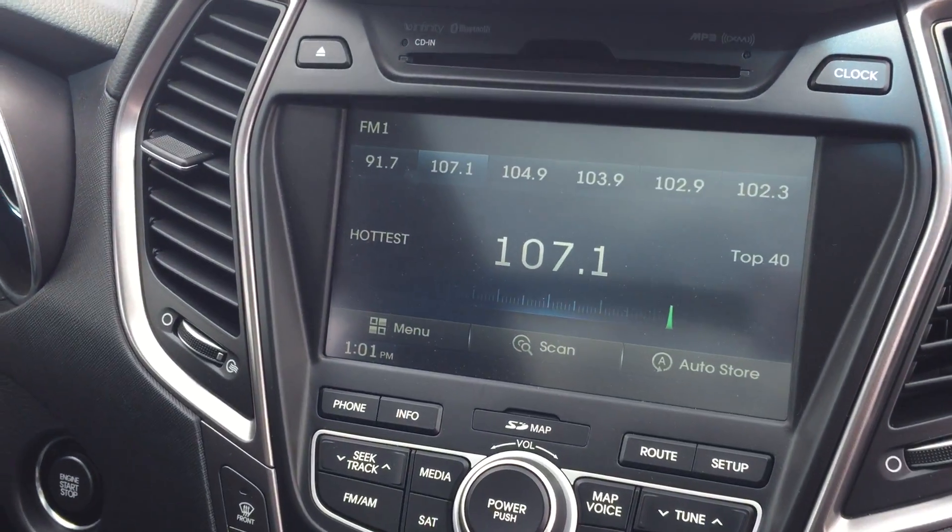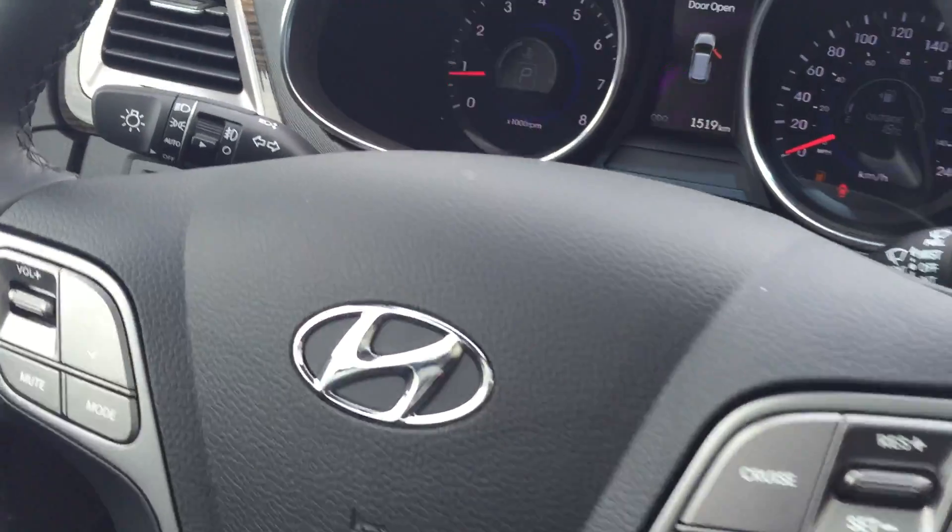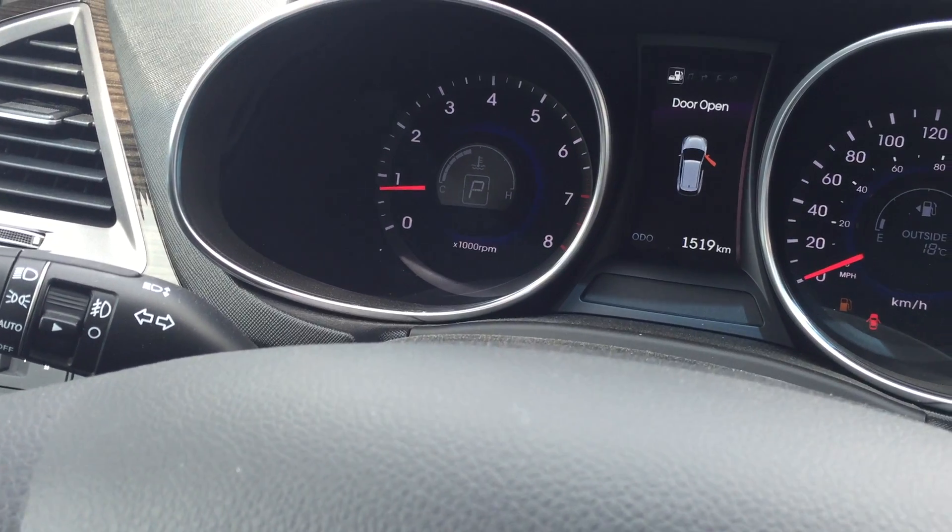Dual climate control, touchscreen navigation, heated steering wheel, as well as different drive modes. This one has 1,500 kilometers on it.